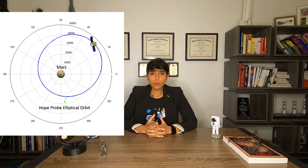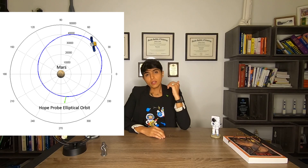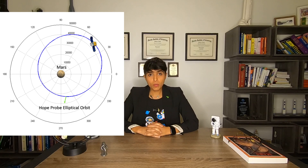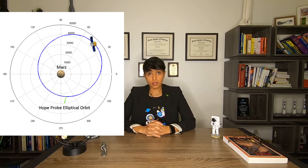Once they get to Mars, their speed is going to be so large that they need to decelerate. They're going to attempt to decelerate the probe and slingshot to grab Mars's gravity so that it gets into Martian orbit. That orbit will be an elliptical orbit, approximately 43,000 kilometers on one end and 20,000 kilometers on the other end. I have approximated what the elliptical orbit is going to look like — it's going to look somewhat like this, though it's not exactly the same.